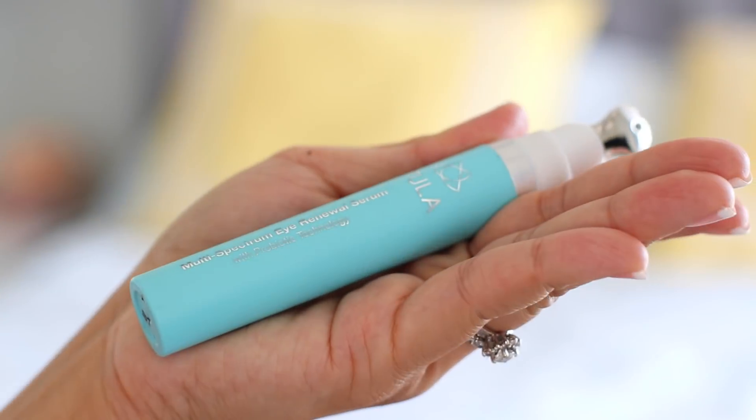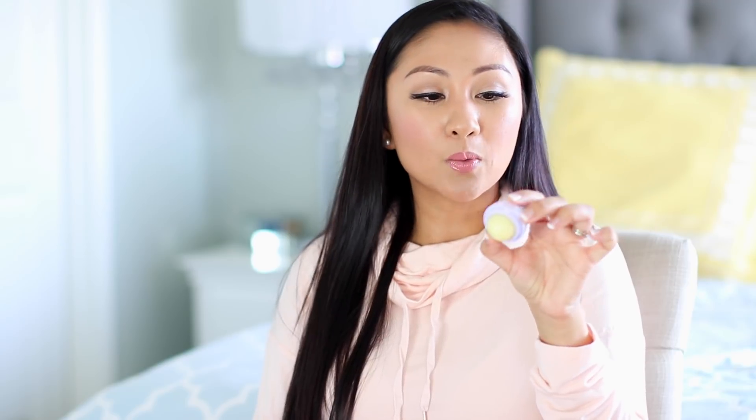As far as eyes, I've been using this forever and I really need more of it because I'm running out. This is the Tula Multi Spectrum Eye Renewal Serum. I like it because it has this tip applicator, and it just moisturizes the under eye area so well. Then I moisturize my lips with my EOS lip balm. I also love the one by Sol de Janeiro — I think it's called Brazilian Kiss. I ran out so I can't show you, but I'll link it below. It smells so good and it's really moisturizing. Right now I have the EOS — I have like six different kinds — but it's very moisturizing on the lips.